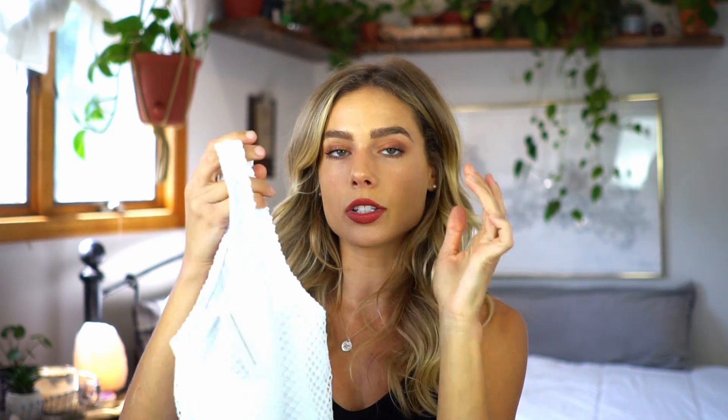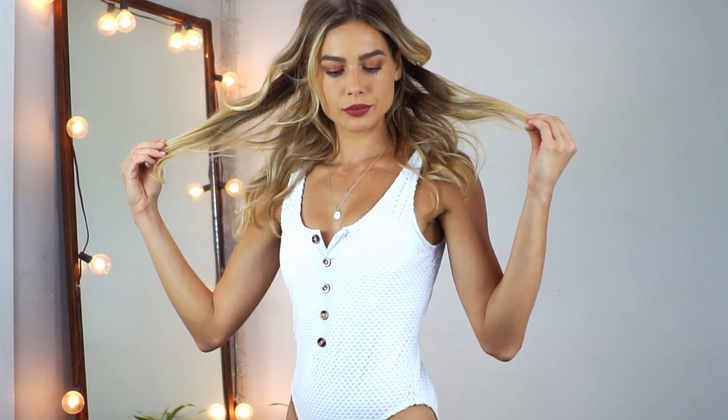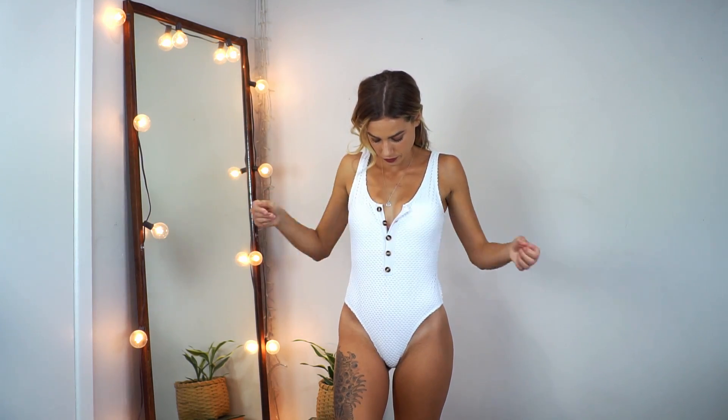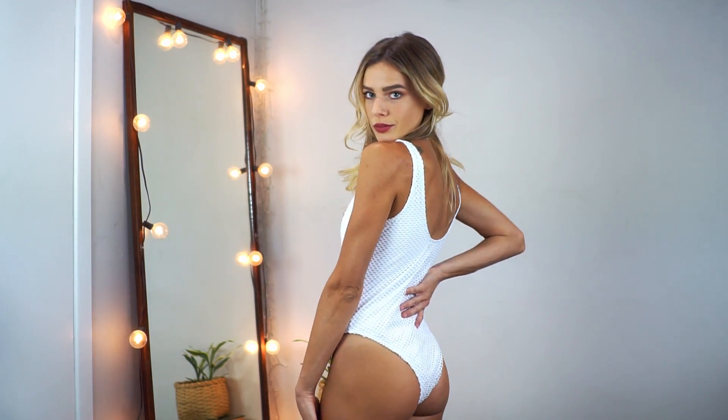This first one is called the Monaco one-piece, and I got it in a size extra small. Sometimes extra smalls run bigger or smaller depending on the brand, so we'll see how their sizing works for me. It has this really cool double-layered texture — it looks just like the photo in real life. It has nice tortoiseshell-like buttons and a fishnet-style white design with regular swimsuit material underneath. The back is a scoop neck that doesn't dip too low, so it's not too revealing, and the leg cut comes up a little high which is more flattering. It's cheeky as well.